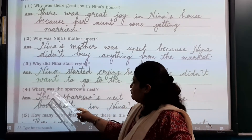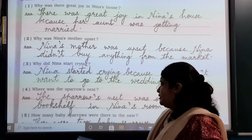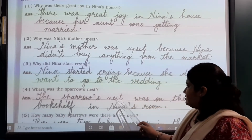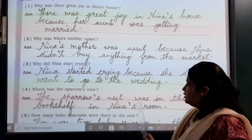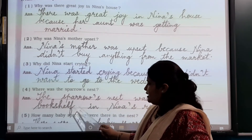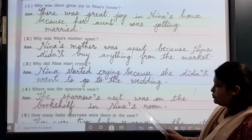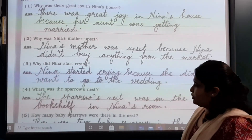Number 4: Where was the sparrow's nest? The sparrow's nest was on the bookshelf — B-O-O-K, shelf S-H-E-L-F — in Nina's room.